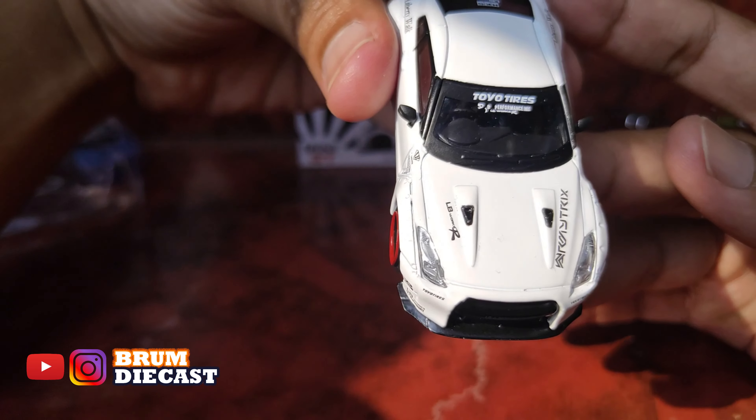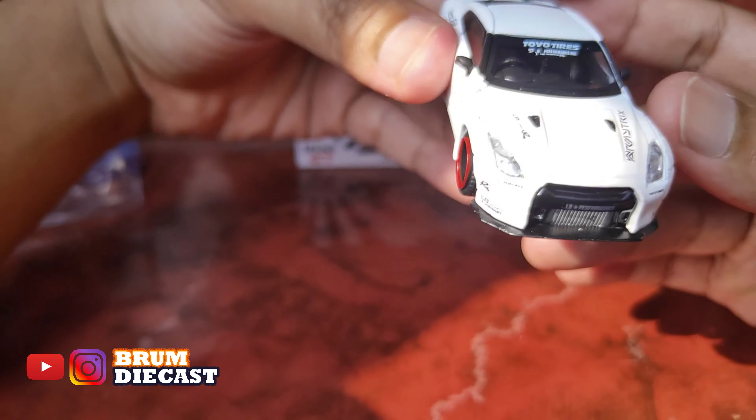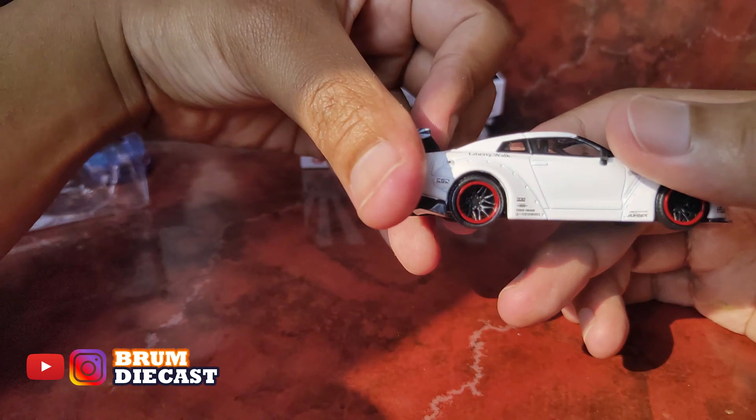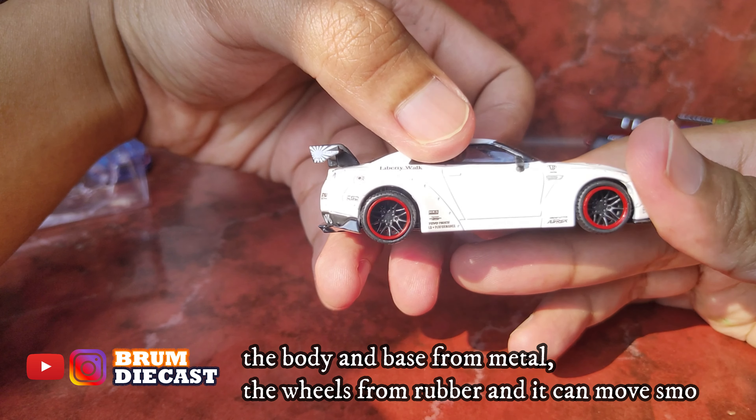Kemudian kalau di depannya, pada kacanya ada Toyota Tires. Terus LB Performance ya guys. Nah die cast ini terbuat dari metal nih guys, keren ya guys.